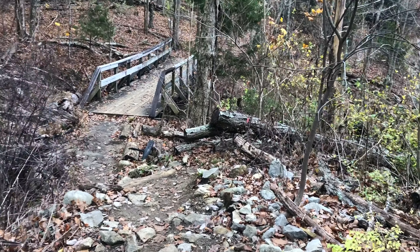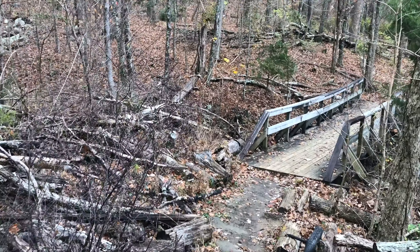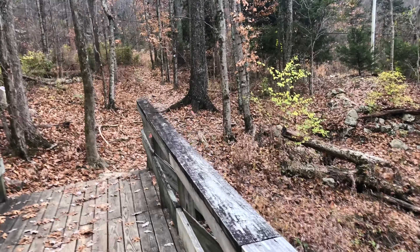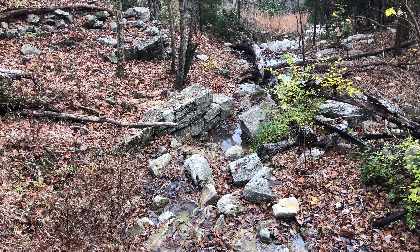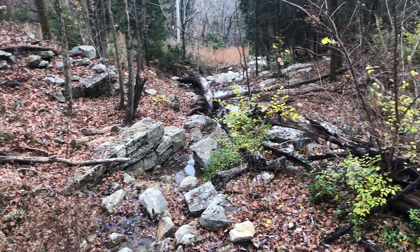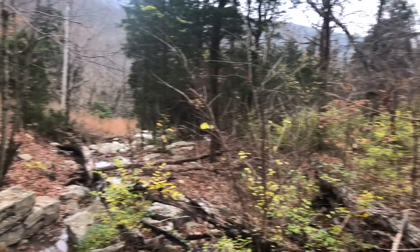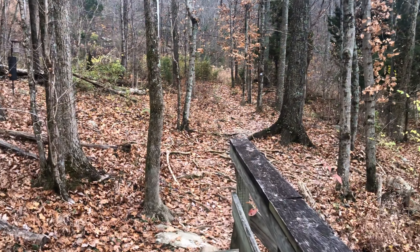This is the site of a trestle that used to cross the wash here for the old railroad tracks. As we cross the footbridge here, you can clearly see the cut rocks that used to be part of the foundation for the trestle that was built on top of it. So the track came down from up there, crossed the creek here, and continued over on that built-up area on the other side — very cool.